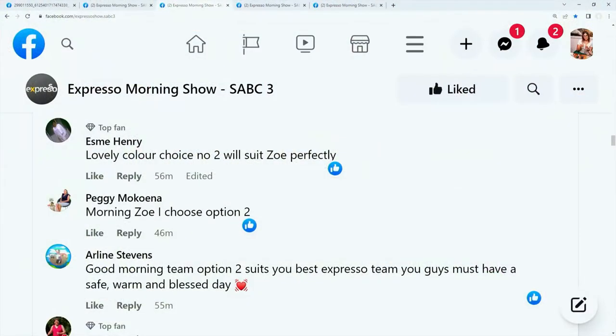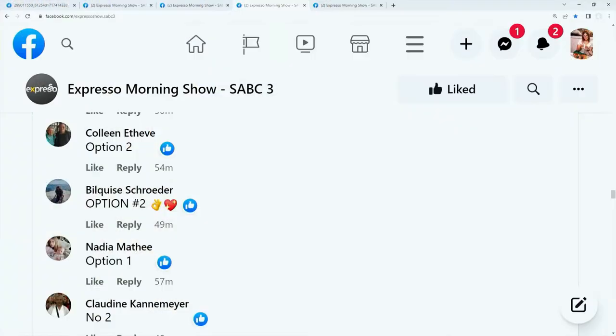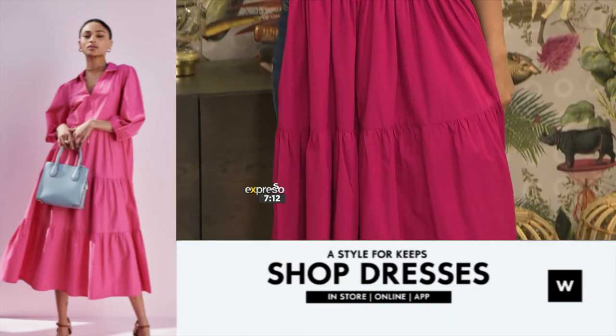Amazing lovely colored choice — number two will suit Zoe perfectly, Peggy says. Morning Zoe, I choose option two. And Arlene says good morning team, option two suits you best. So we've got five votes for two, one vote for one — almost sounds like a Manchester United score. Colleen saying option two. Bulky says option two, Nadia option one, Claudine number two. So overall that's eight votes for number two versus two. This is option two — I'm going for this maxi tiered dress. This is the one for today!